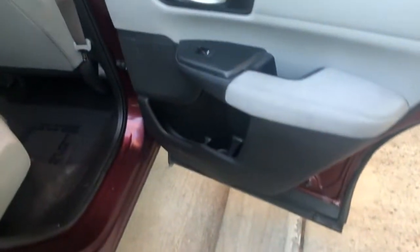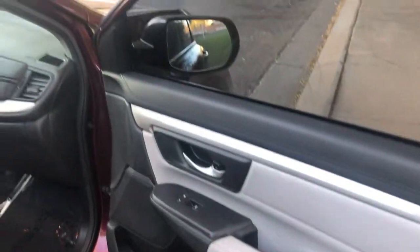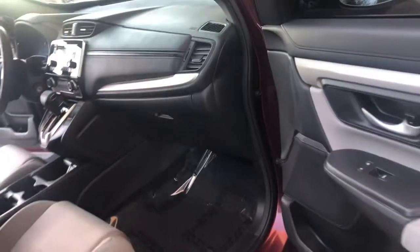The door panel is in excellent shape here as well. If you see something you have questions about, give us a call and we can zoom in. There's just a slight, slight wear right there in one spot. The other door panel looks like it's in really good shape too, and that seat is in great shape. Overall, I'd give the interior a scale of one to ten — an eight or nine.